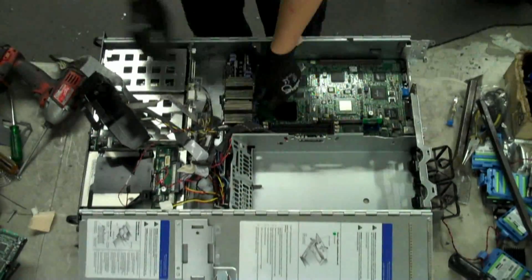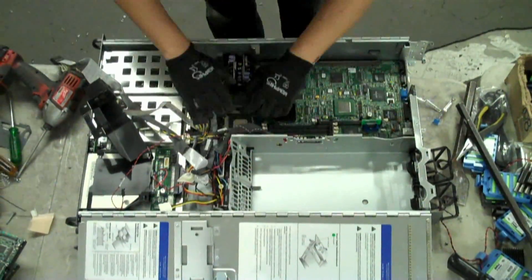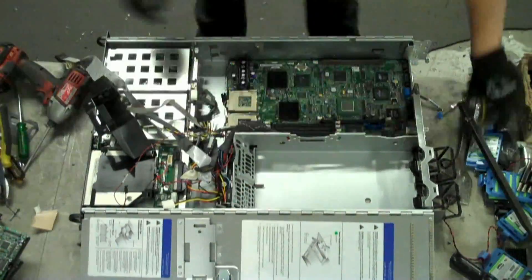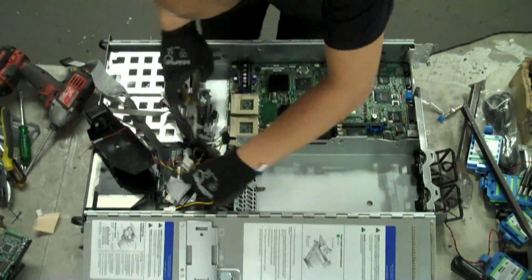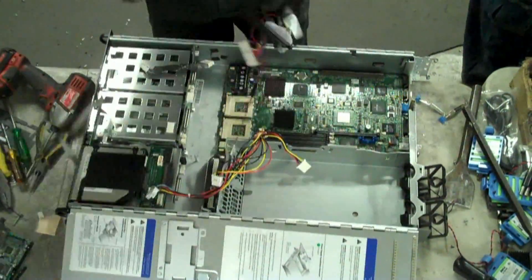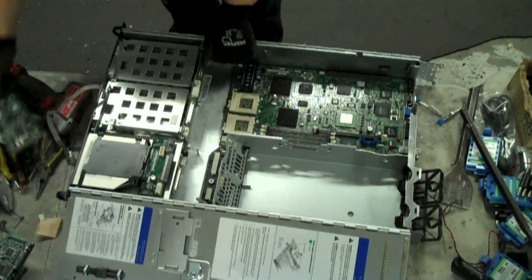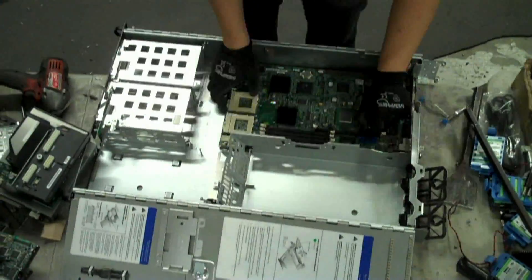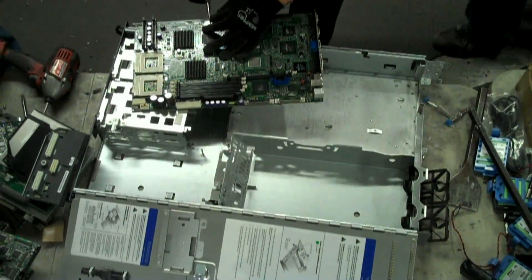Components such as the RAM and CPUs are removed. When possible, we try to re-market these materials. Cables are cut and taken out. CD-ROM and floppy drives are pulled. The motherboard is removed, making sure the CMOS battery gets taken off and separated.